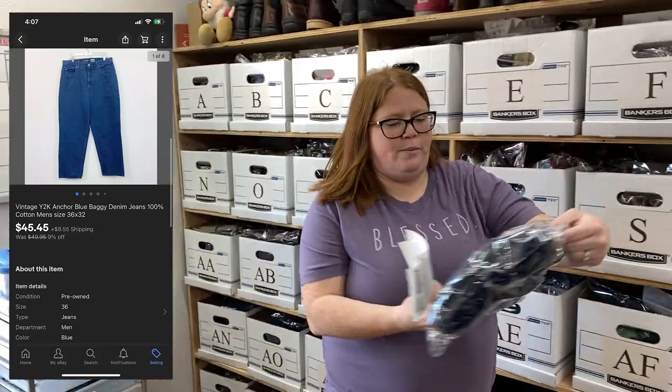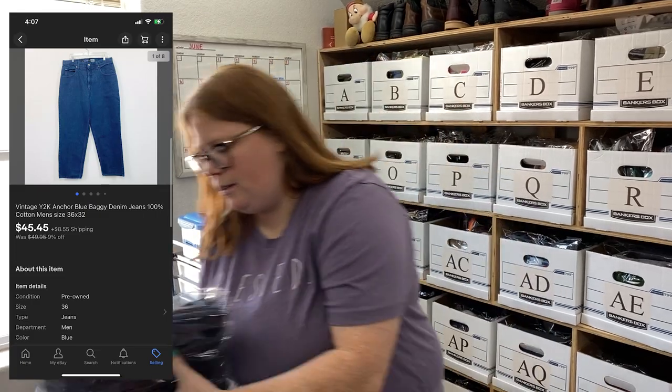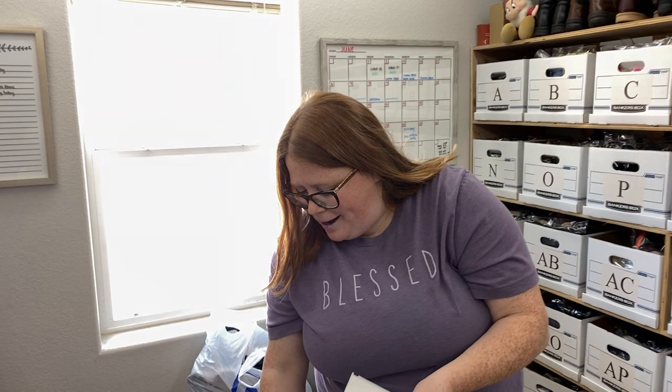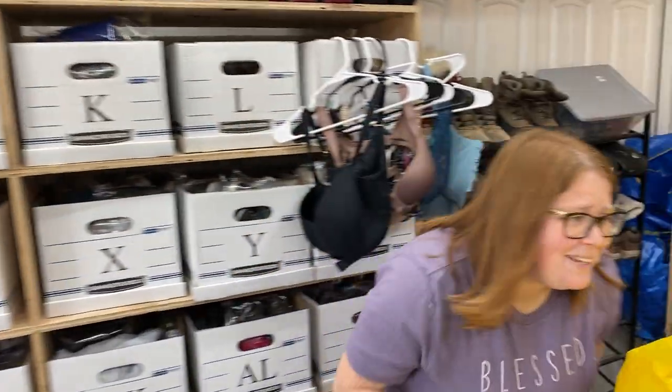I sold my first pair of these Inker Blue Baggy Jeans — I think I have four pairs of them. I have $7.99 into these and they sold for $45.45 plus shipping on eBay. I'm telling you, these baggy jeans are popular right now. If you find them, get them. I don't know how long that trend's going to last, so don't bet the bank on it, but get a few. If you have some not listed, list them now.